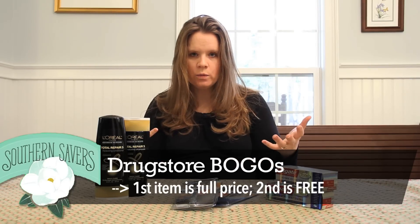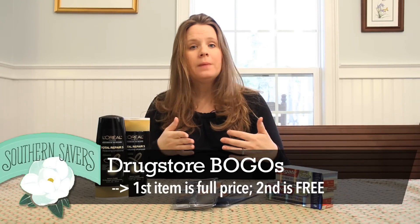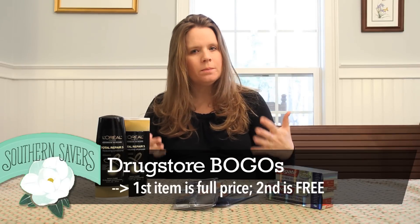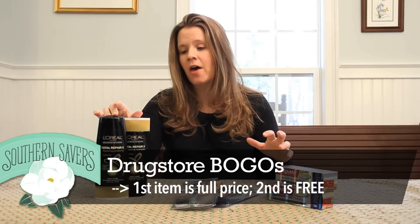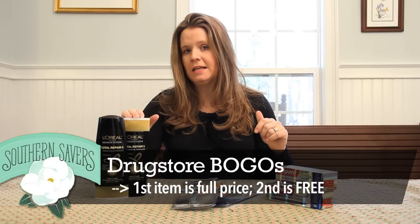That's grocery stores. Drug stores everywhere — CVS, Walgreens, Rite Aid — we're really talking about here. If it's a buy one get one deal, it's a true buy one get one deal. No matter where you live, you must buy both of them to get the sale. First one is full price, the second one is free.